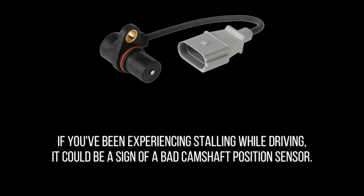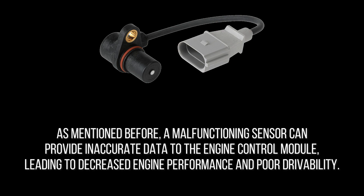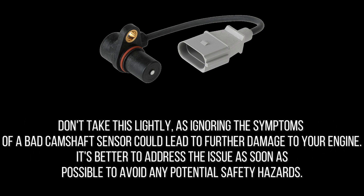If you've been experiencing stalling while driving, it could be a sign of a bad camshaft position sensor. A malfunctioning sensor can provide inaccurate data to the engine control module, leading to decreased engine performance and poor drivability. This lack of power and efficiency might cause your car to stall intermittently or even shut off completely. The check engine light may also illuminate, and ignoring these symptoms could lead to further engine damage and potential safety hazards.